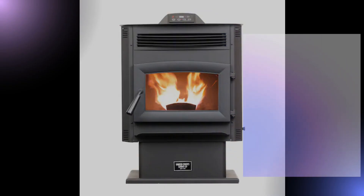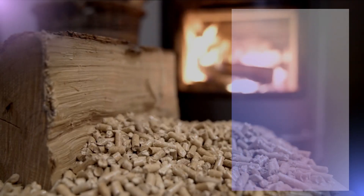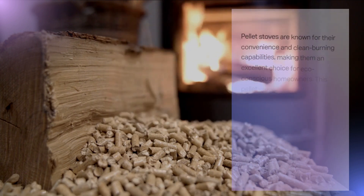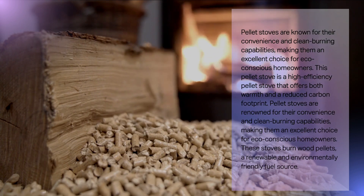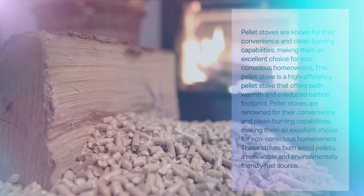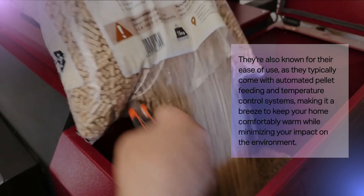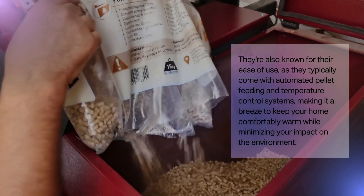Last but not least, we have a fantastic pellet stove. This high-efficiency pellet stove is perfect for those looking to reduce their carbon footprint — an eco-friendly option that doesn't compromise on heating power. Pellet stoves are known for their convenience and clean burning capabilities, making them an excellent choice for eco-conscious homeowners. These stoves burn wood pellets, a renewable and environmentally friendly fuel source. They typically come with automated pellet feeding and temperature control systems, making it a breeze to keep your home comfortably warm while minimizing your environmental impact.